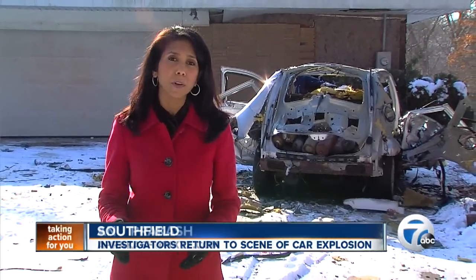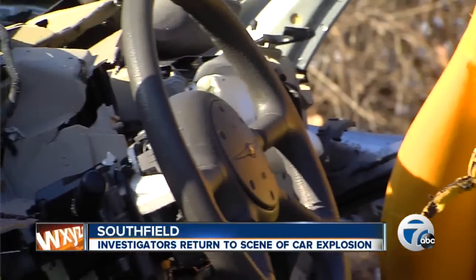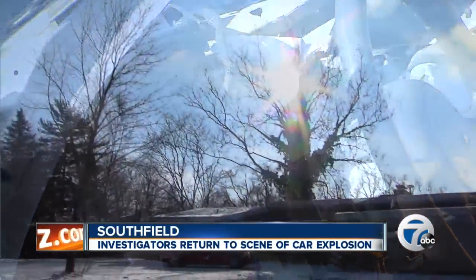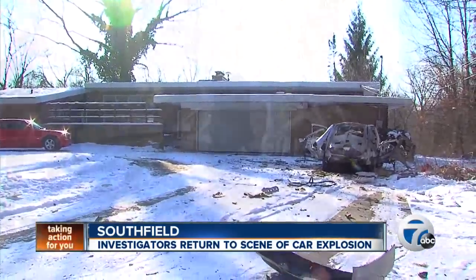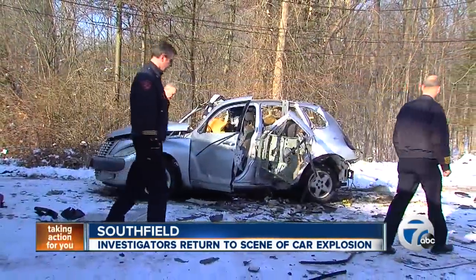Investigators say there are 17 tanks inside this car, and at least double that number inside the house. We're told the man who owns the tanks is in his 80s. While it is legal for him to have them here in his home, neighbors told us they hope he'll get rid of them soon. Fire officials are working on helping him do just that.